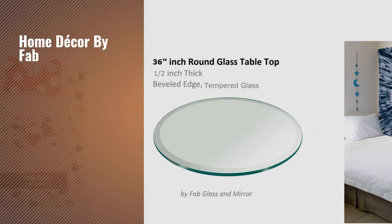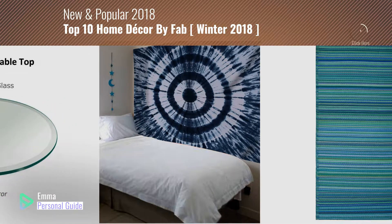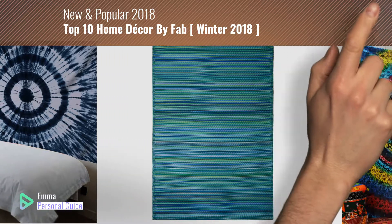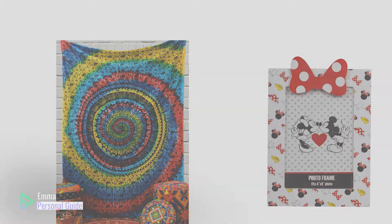If you're looking for home decor by Fab, this video is for you. My name is Emma, your personal guide, welcome to our channel. At any time you can click this circle in the corner and get more info and real time deals on your favorite products. Ready? Let's start.